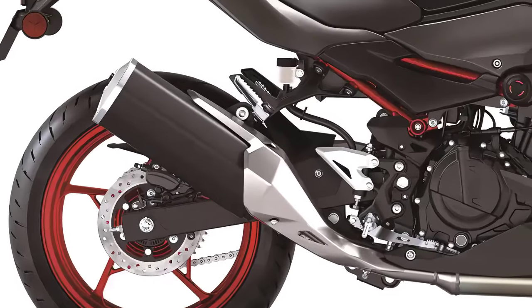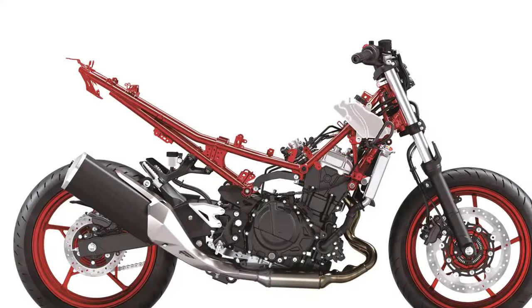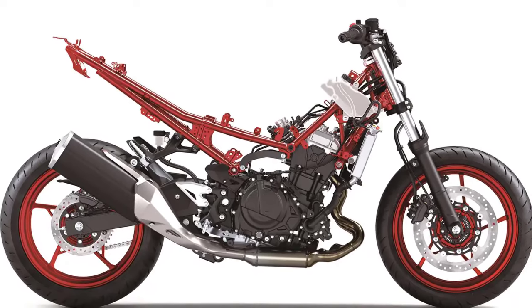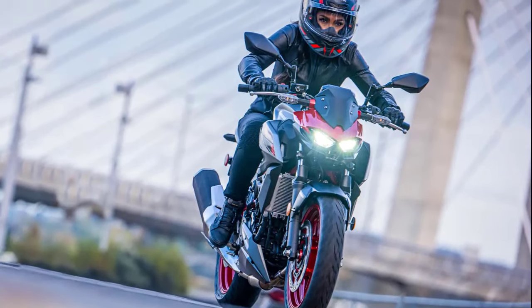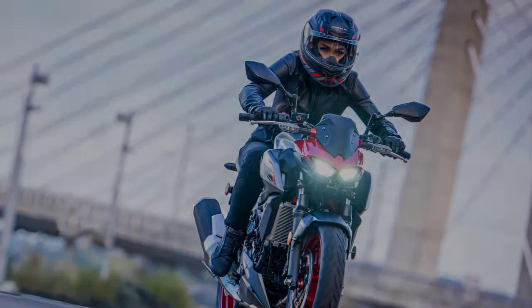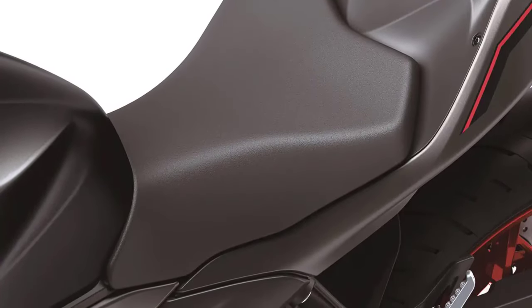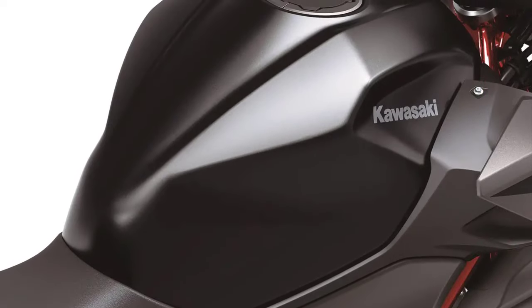Handling is where the Z500 SE truly shines. The lightweight chassis, paired with a top-notch suspension system, guarantees a thrilling and agile riding experience. Whether you're slicing through city traffic or carving corners on your favorite twisty roads, this bike is designed to deliver precision and control. The ergonomics are well thought out, allowing for a comfortable riding position even on longer journeys, and the well-padded seat ensures you can enjoy the ride without sacrificing comfort.